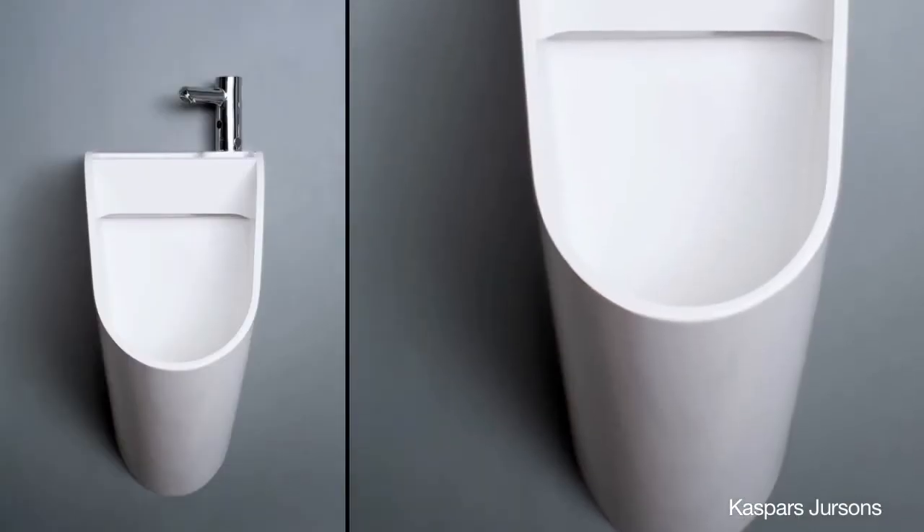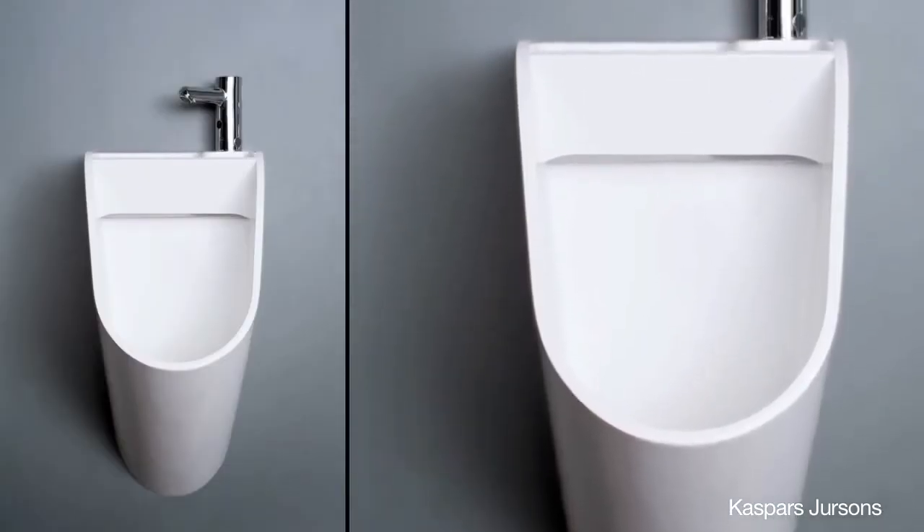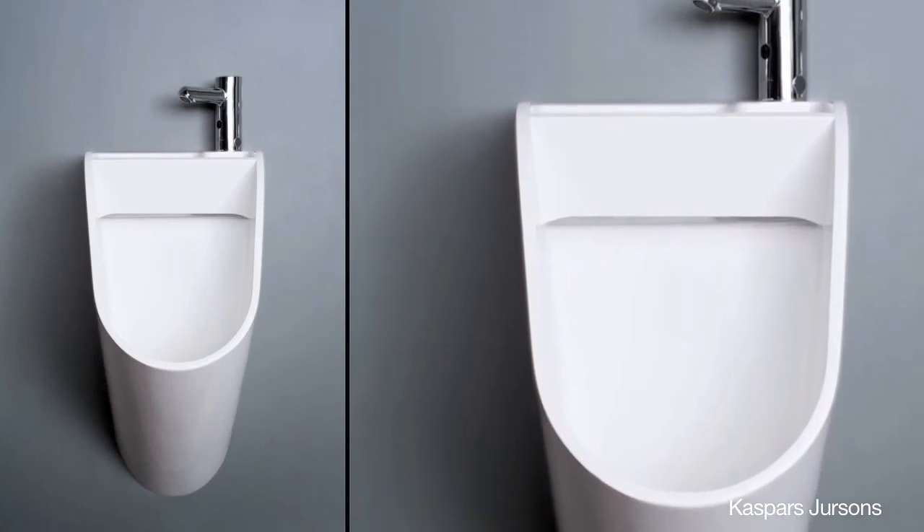The water which is used for sanitary purposes is reused for something else, rinsing out the urinal underneath. How do you like the idea of a Stand urinal?